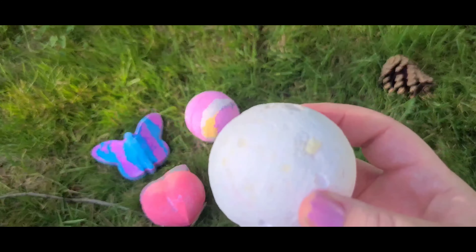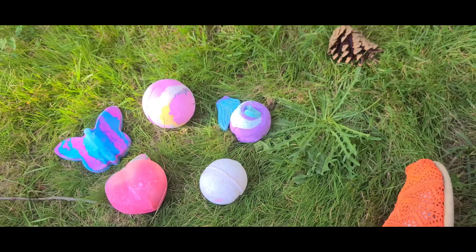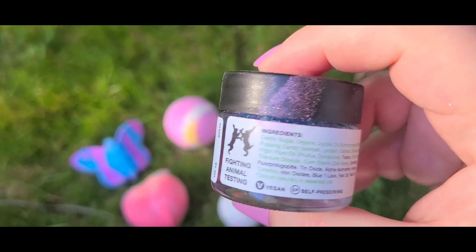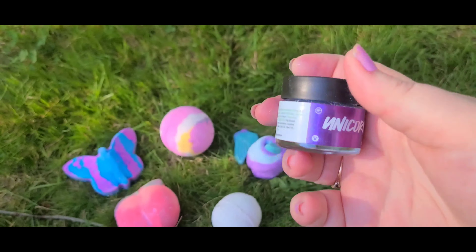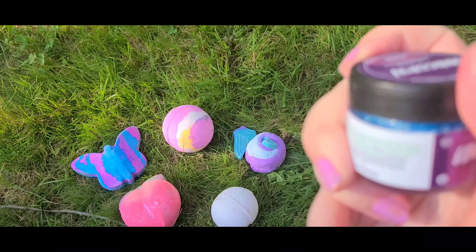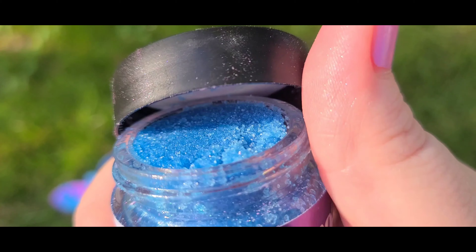And then I got a classic — the Butterball. That's my favorite. And then last but not least, I got the Unicorn lip scrub. I'll show you guys what this looks like — this is just a quick haul, I decided to do it outside, so there's what that looks like.